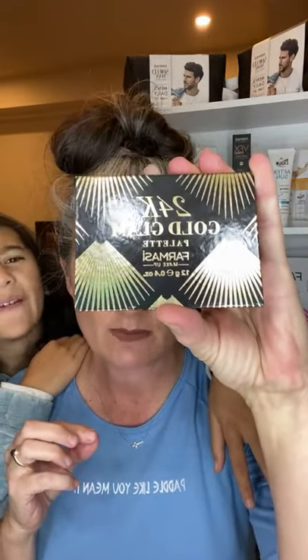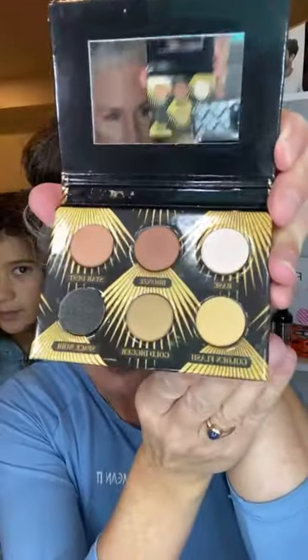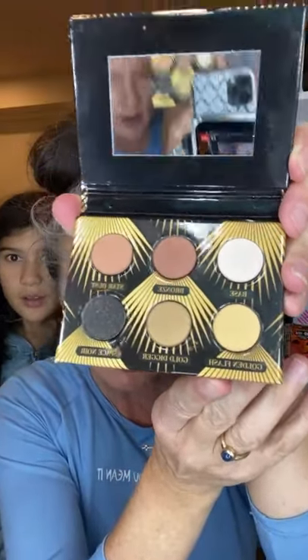We just got these palettes in. This one is the 24 Karat Gold Glam — it's a limited edition palette from Farmasi. This is actually what I'm wearing today. See that gold color? It has like flecks of gold in all of it. It's super pretty. All of them come with very nice packaging and a protective film. Look at those colors — aren't they pretty? The gold is beautiful.